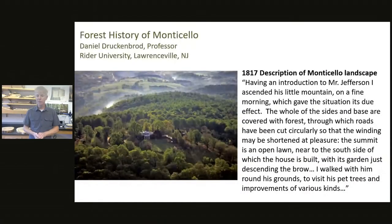With that background context, let me switch to slides. I'd like to start with this quote from an English traveler in 1817, nine years before Jefferson passes away, reminiscing upon what it was like to approach Monticello Mountain. He writes: 'Having an introduction to Mr. Jefferson, I ascended his little mountain on a fine morning which gave the situation its due effect. The whole of the sides and base are covered with forest through which roads have been cut circularly, so the winding may be shortened at pleasure.' You get the sense that Monticello was heavily forested at that time.